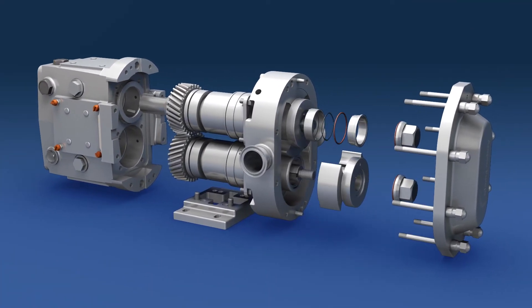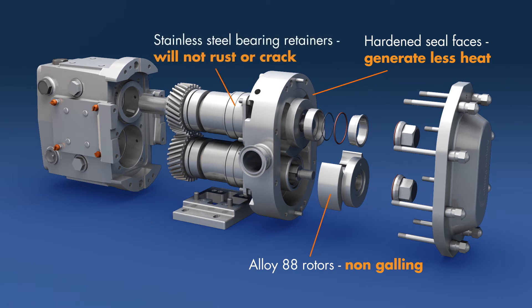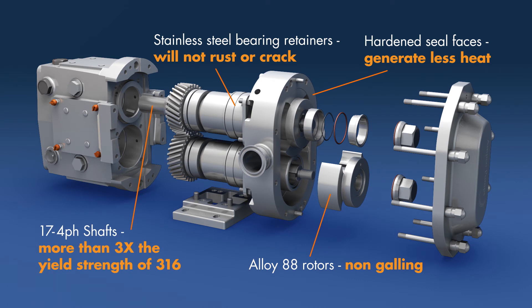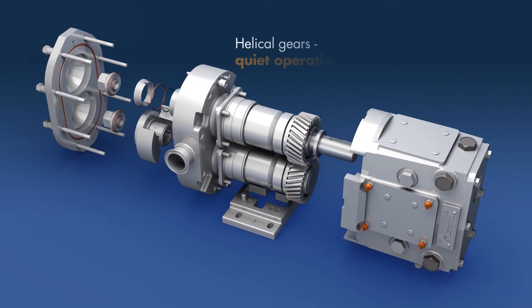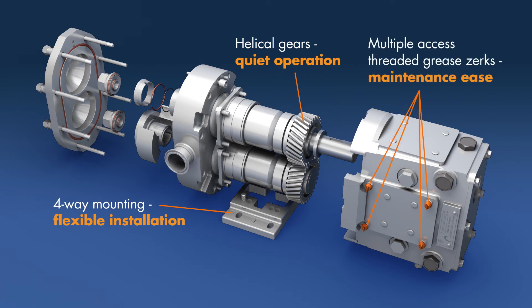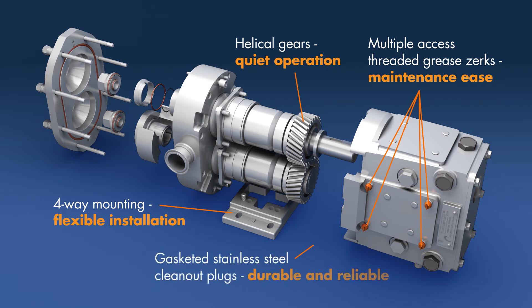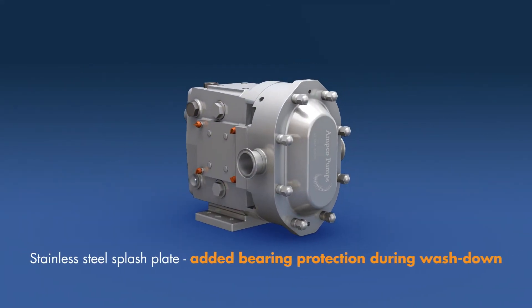Additional advantages include alloy 88 rotors — non-galling. Hardened seal faces generate less heat. Stainless steel bearing retainers will not rust or crack. 17-4PH shafts — more than three times the yield strength of 316. Helical gears for quiet operation. Four-way mounting for flexible installation. Multiple access threaded grease zerks for maintenance ease. Gasketed stainless steel clean-out plugs — durable and reliable. Stainless steel splash plate for added bearing protection during washdown.